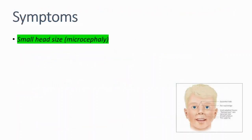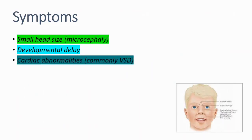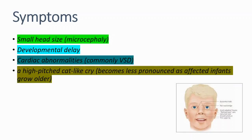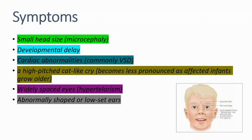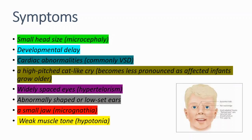Let's talk about the symptoms: small head size, developmental delay, cardiac abnormalities especially ventricular septal defect. The characteristic cry becomes less pronounced as affected infants grow older. Other symptoms include widely spaced eyes, abnormally shaped or low-set ears, a small jaw, and weak muscle tone.